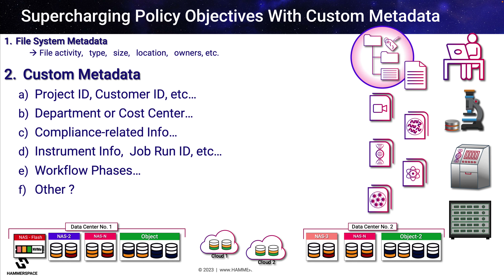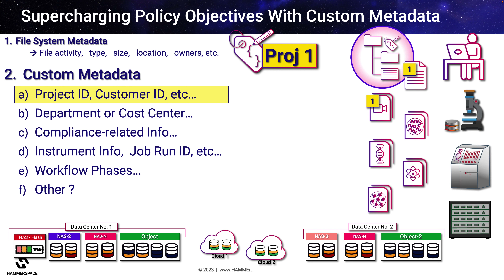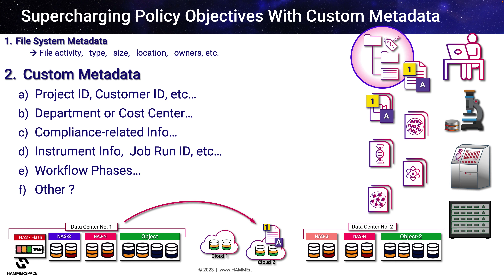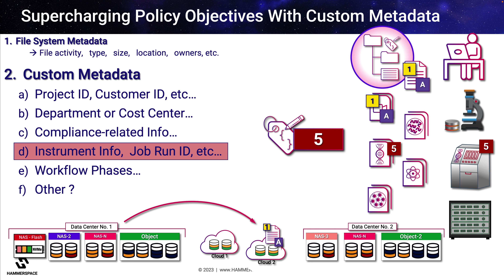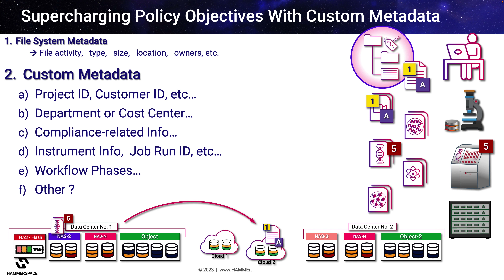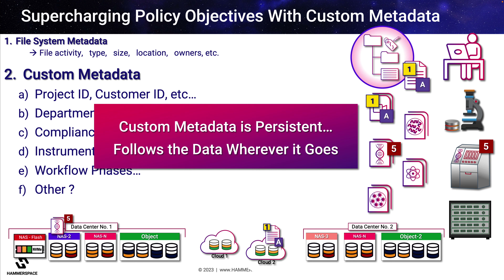Custom metadata tags can be applied to identify which files belong to project number one, even if those files move to different storage types over time. These tags could create an objective that says all project one files must have an immediate DR copy in the cloud as soon as they are created. Or perhaps all files from sequencer number five are tagged with the instrument ID and rapidly moved off of the limited instrument storage cache to NAS number two. Each of these actions can be automated based upon the business rules as defined in the objective, and custom metadata tags are persistent as files move from place to place.